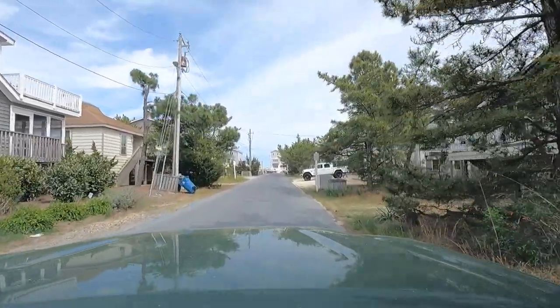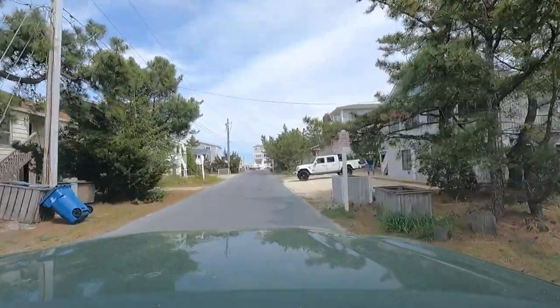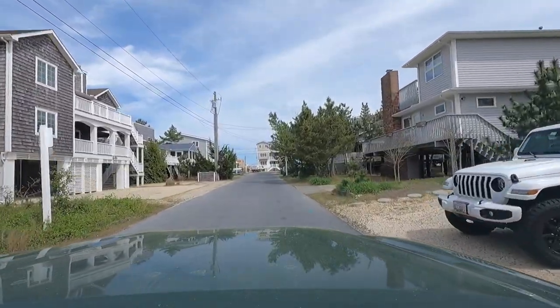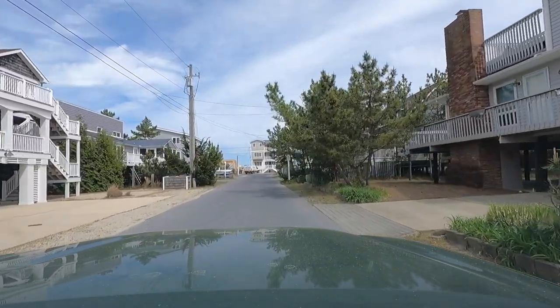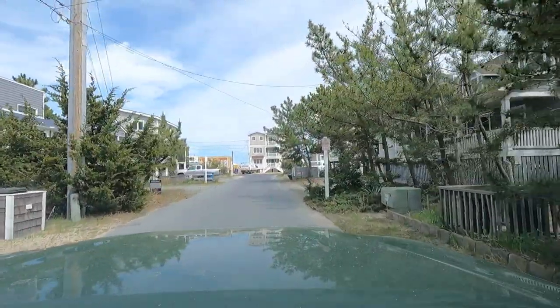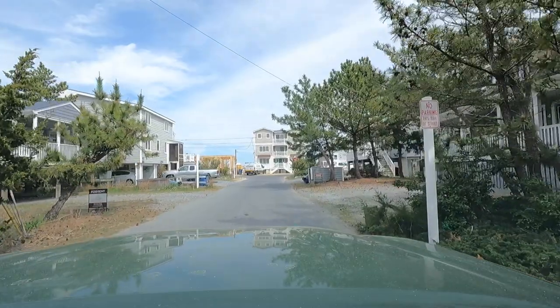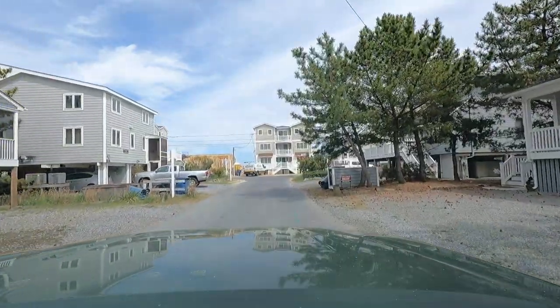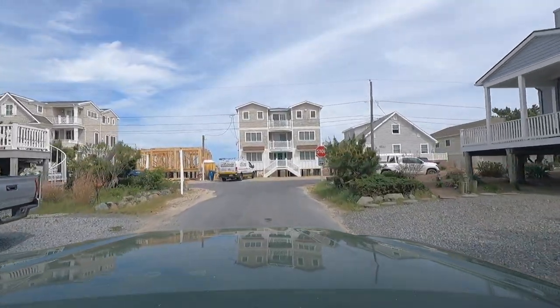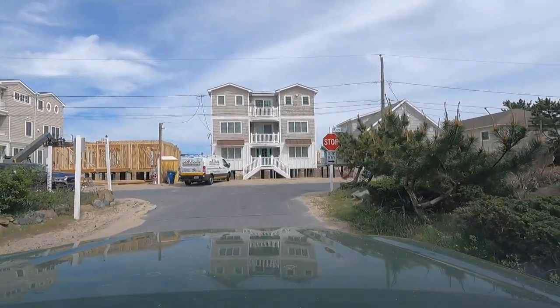To kind of wrap it up, I hopped over onto the ocean side to show you some homes over on this side. Pretty much the same thing — you'll see some nice traditional beach cottages and some older homes. But you also see some new construction, some beautiful big large homes. Of course, the ones that are right on the beach are going to take advantage of those views.